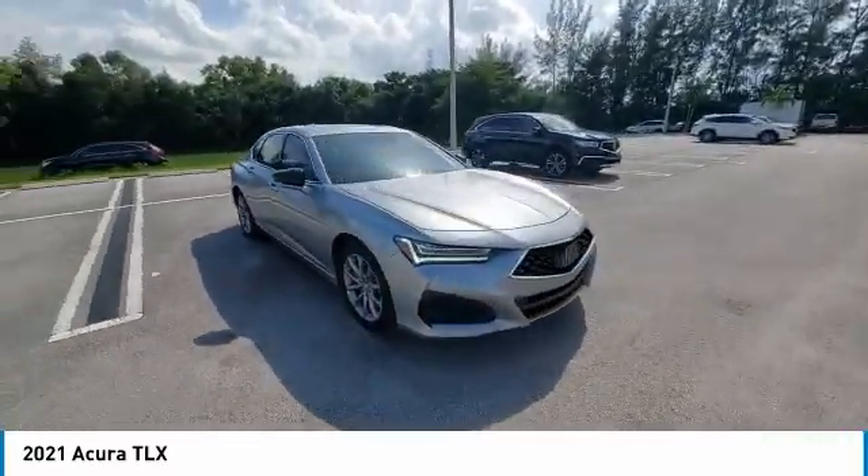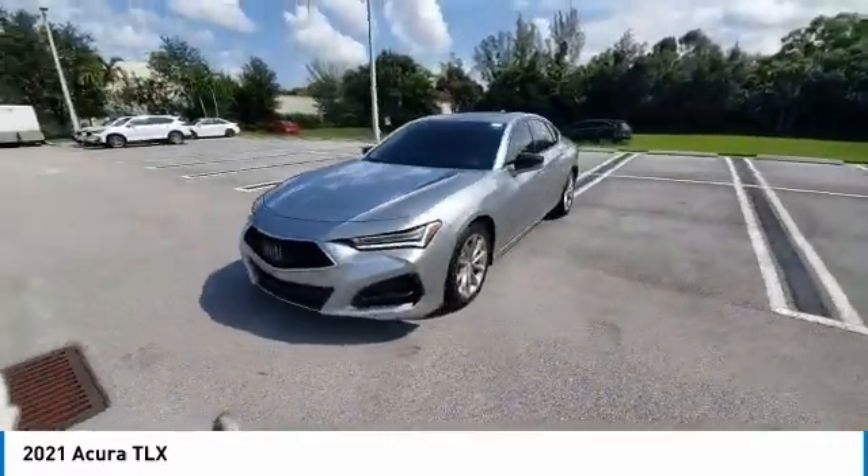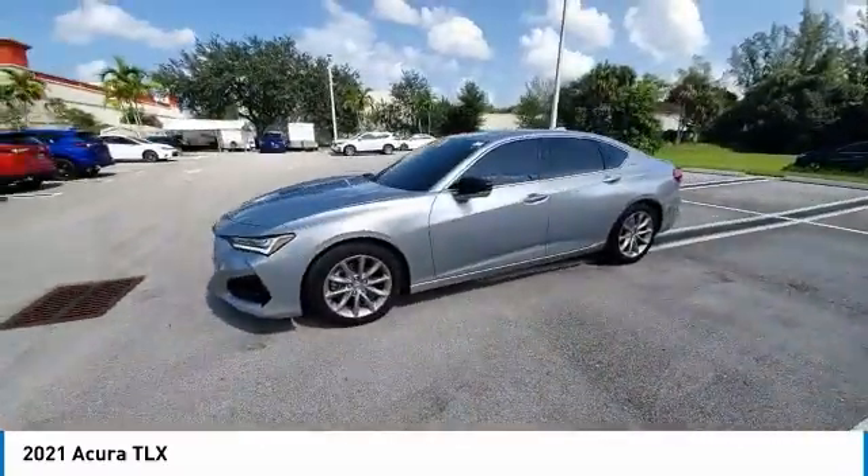It comes with an extremely quiet interior, spacious front seats, and smooth ride quality. This vehicle has less than 10,000 miles.